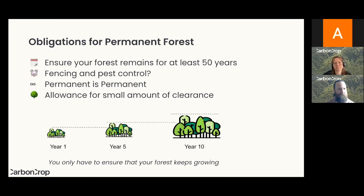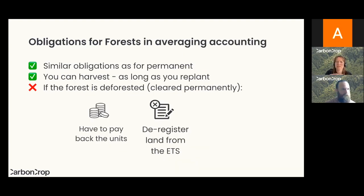For forests registered under averaging accounting, it's similar in part to permanent — you need to ensure that the forest will keep growing, and you're not required to fence or do pest control as long as you're ensuring the forest keeps growing. The main difference from permanent accounting is that you can harvest it, but you have to replant within four years at a certain stocking density. If you deforest — meaning you permanently clear the land — you have to pay back the units you've earned and remove that land from the ETS.